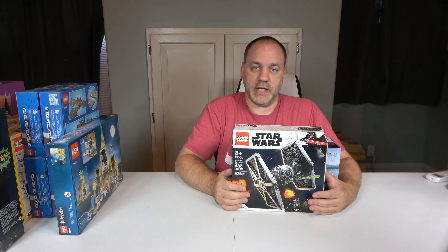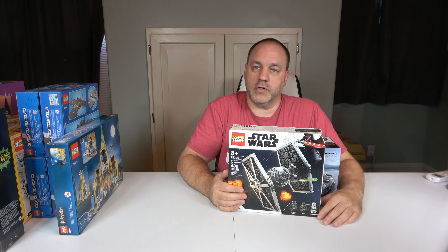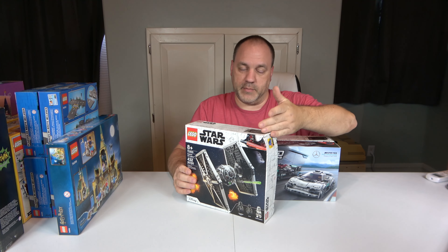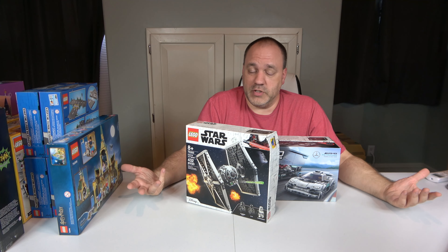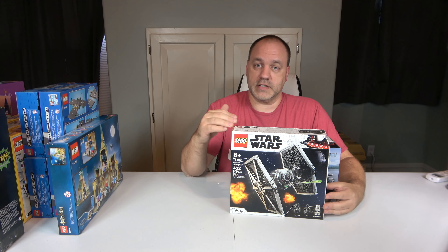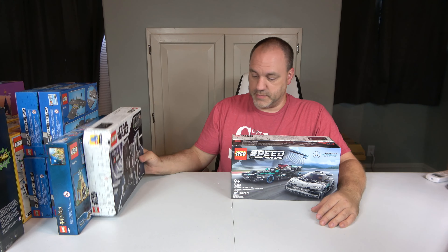The TIE Fighter — same thing, it has nothing to do with my city. Set 75300, released last year in 2021, 432 pieces and three minifigures. It normally retails for $44.99; I got it for $30 at Walmart because it had damage. Do I care? No — I'm just going to open it up and use it. The only thing I regret is they didn't have three, because I would have liked to have built two and then modified the wings to make Darth Vader's in the center. I only had one left, so that's all I got. This will be one of the last ones I build as well.